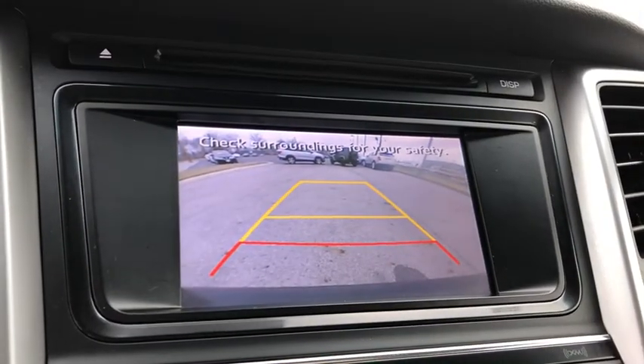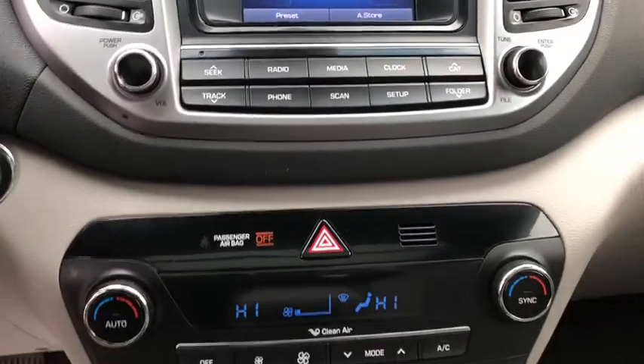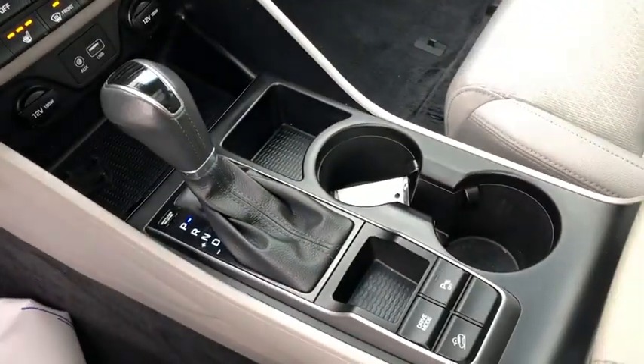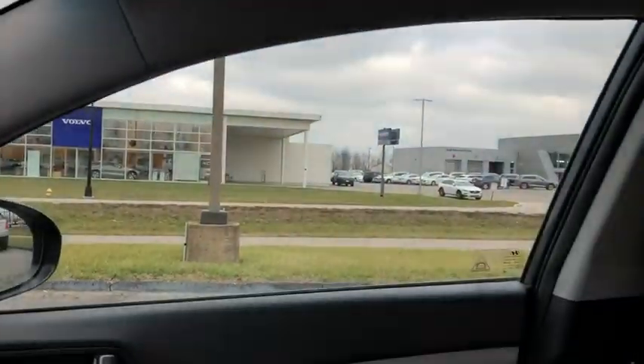Heated front seat, fog lights, trip computer, power windows, rear window defroster, security system, brake assist, cargo net, panic alarm, overhead console.